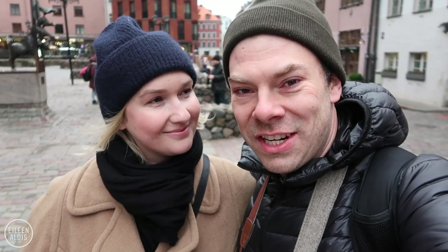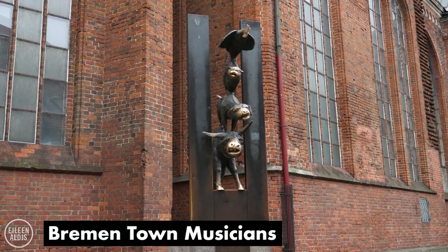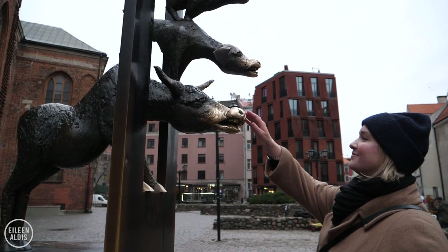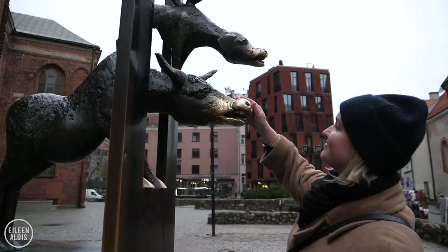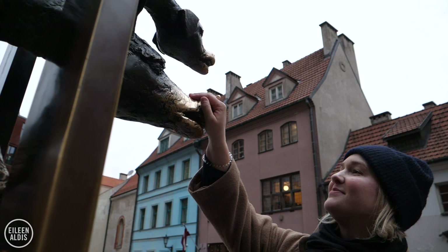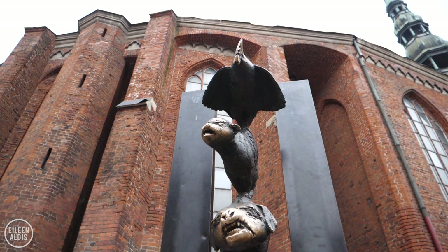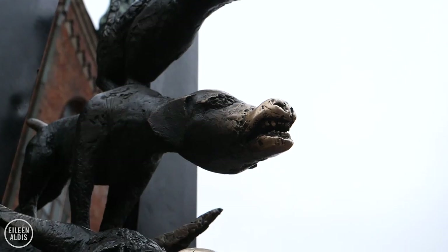We've been walking around the old town and we've just come across one of the most photographed places in the entire old town — the Bremen Town Musicians. When Eileen and I were in Germany for the very first time together, we went to Bremen and saw the real thing. This was actually a gift from the city of Bremen to Riga, and touching it is supposed to bring good luck. It's a very popular place to come grab some good luck and a nice photo.